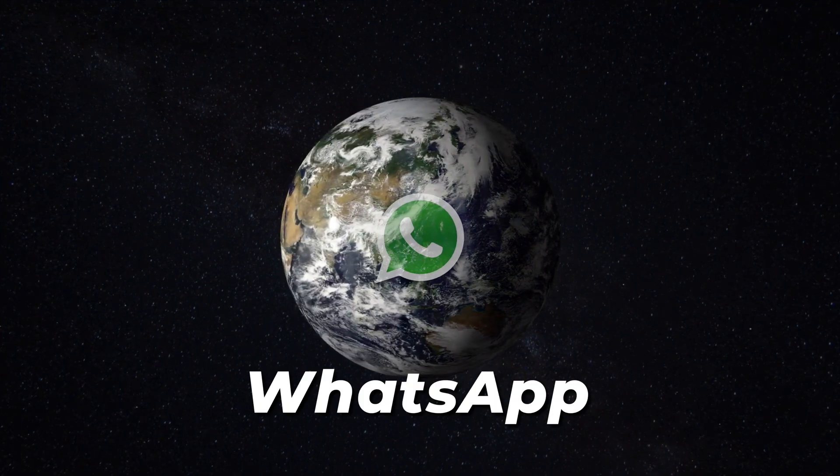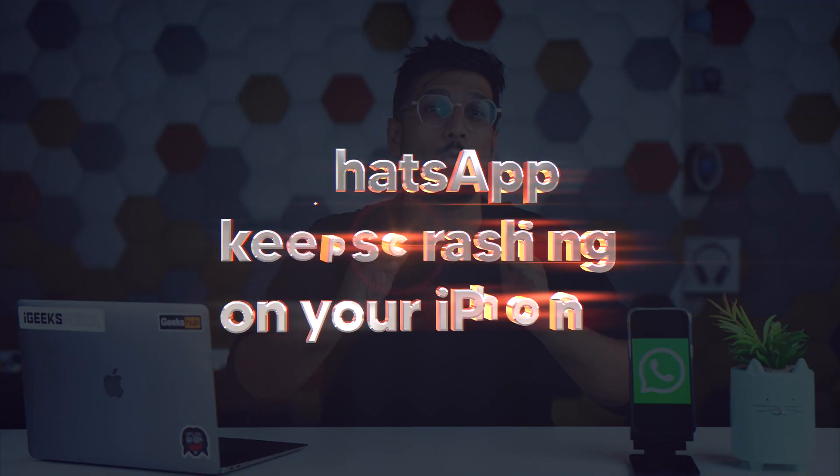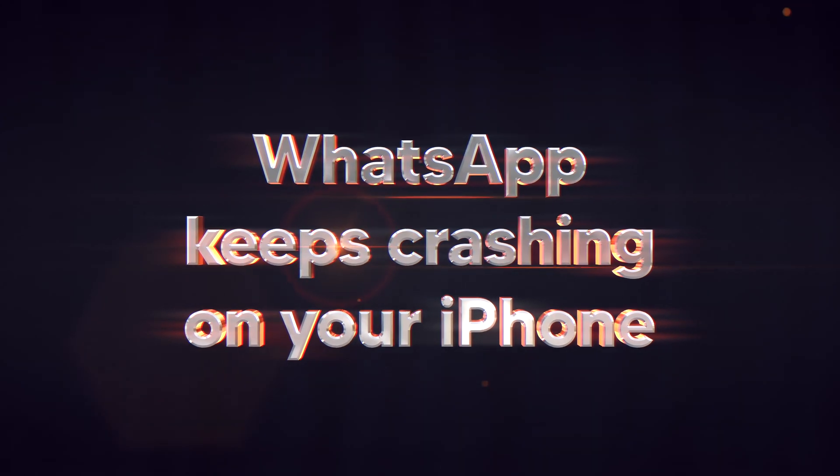Hey guys, I'm Hardik, we are iGeeksBlog. As per the stats that I provided you earlier, it is very evident that WhatsApp is one of the most used messaging apps throughout the world, and that is the reason we cannot afford it crashing on our faces. I've got this video for you where we'll see what to do if WhatsApp keeps on crashing on your iPhone.